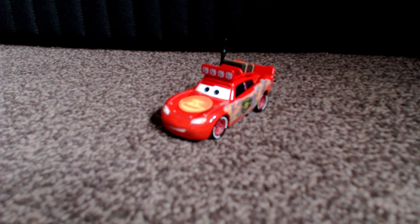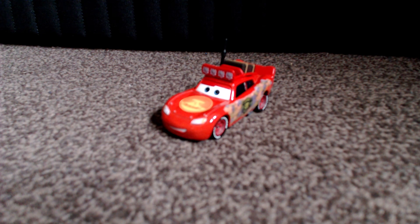The corrupted buster variant of Lightning McQueen is definitely one of the more interesting variants of the beloved red race car, due to his interesting livery, his roof lights, his antenna, and many more elements which we'll cover in this video.